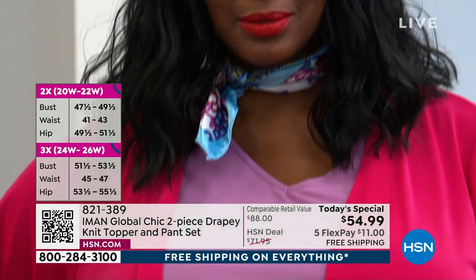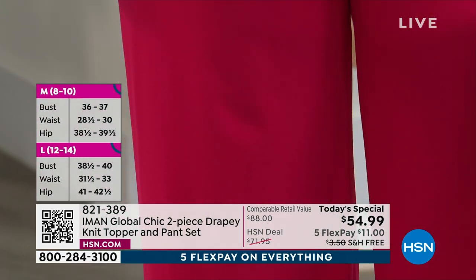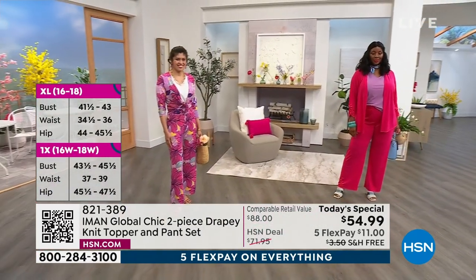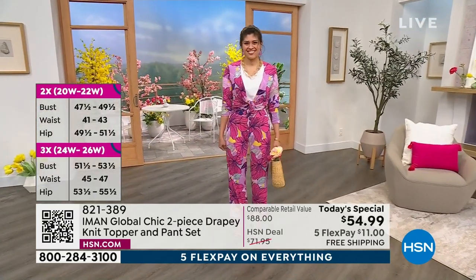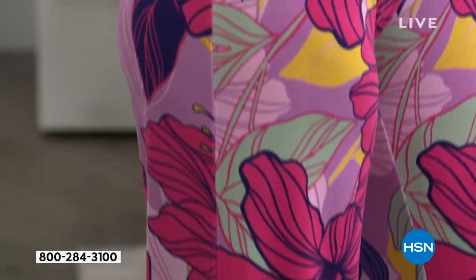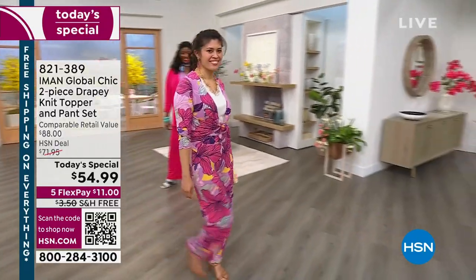It's easy, soft wear, but the fabric feels like a high-end fabric — yet it's machine washable and easy to care for. You can see a print, and you can also see a solid. We have five flex pays and free shipping all day today. We want to welcome everyone — those of you who are brand-new customers tonight and those who have been loyal customers with HSN for many, many years. We're doing a lot this month.